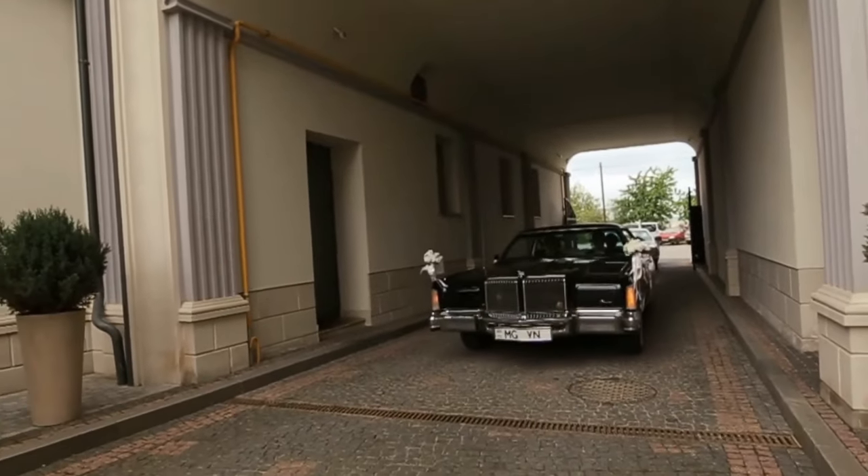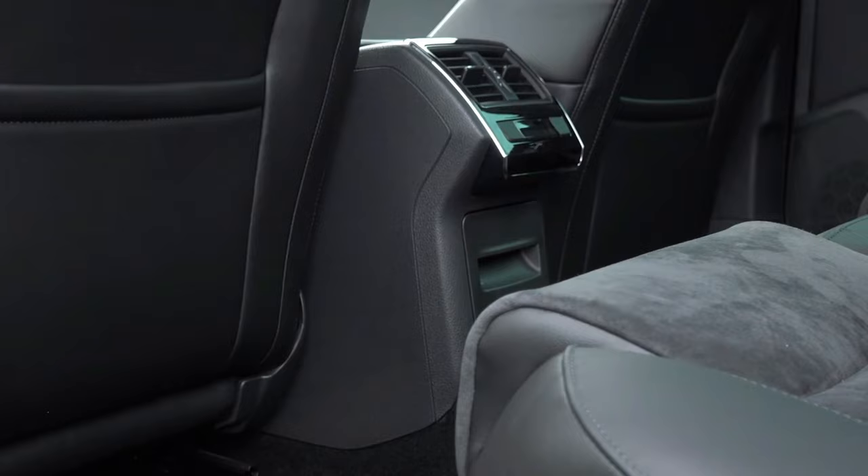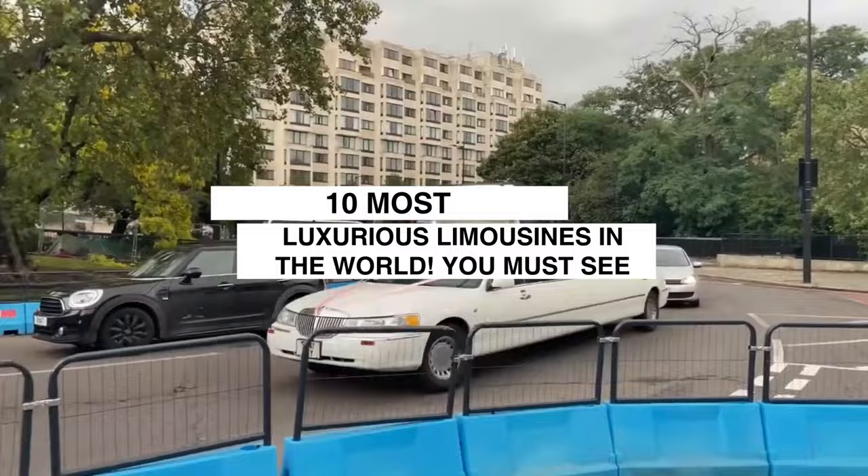Welcome back, everyone. I'm Daniel, and today on Lux Life, we're indulging in one of life's greatest luxuries: getting chauffeured around in insane stretch limos. I'm talking rolling mansions on wheels, next-level rides for when only the best will do.